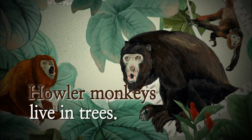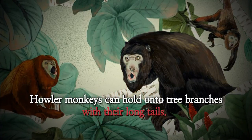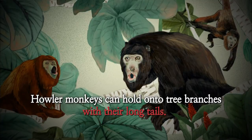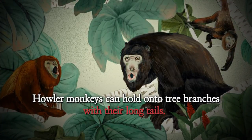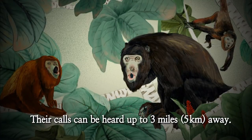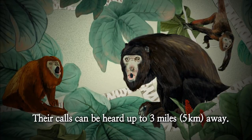Howler monkeys live in trees. Howler monkeys can hold onto tree branches with their long tails. Their calls can be heard up to three miles or five kilometers away.